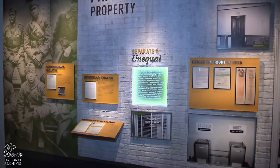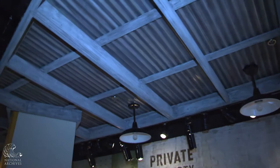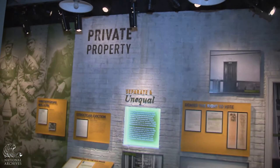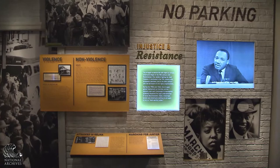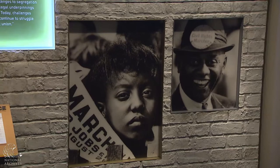The third section, Separate and Unequal, is about Jim Crow laws instituted in the early 20th century. We created an environment for this section — you can see the brickwork and galvanized steel roof, reminiscent of images from photographs of bus stations, train stations, and other segregated public facilities in the United States. The fourth section, Injustice and Resistance, deals with the 20th century civil rights movement, which culminated in the Voting Rights Act and the Civil Rights Act. We're seeing here great photographs from the March on Washington from August of 1963.